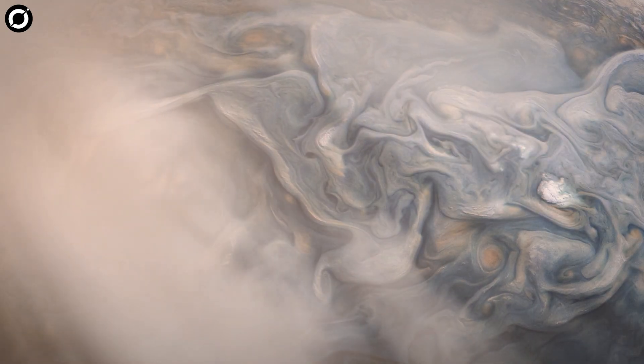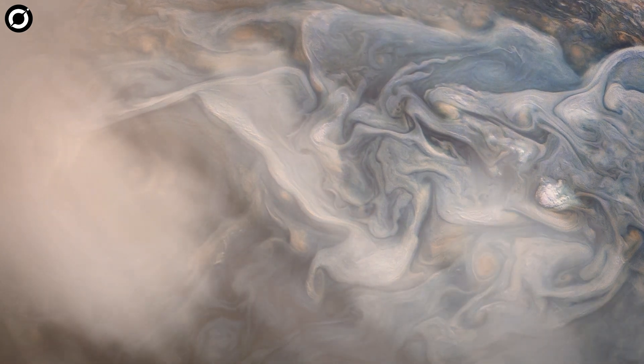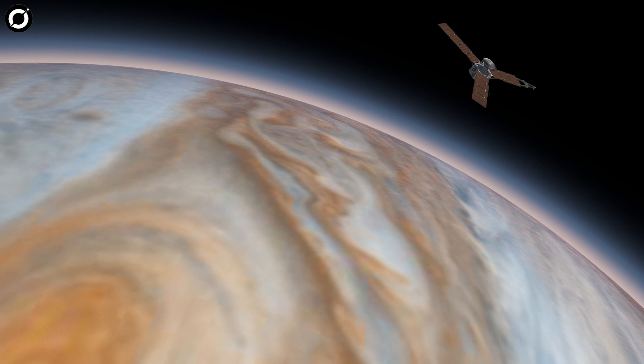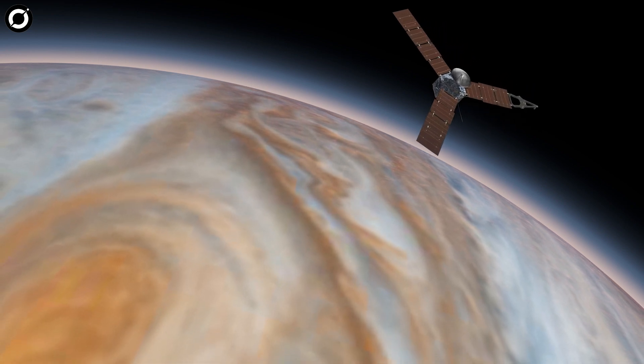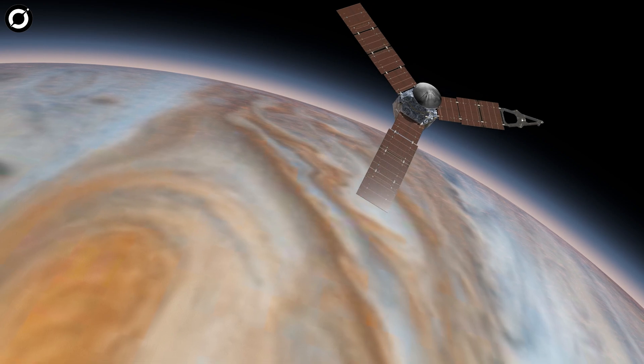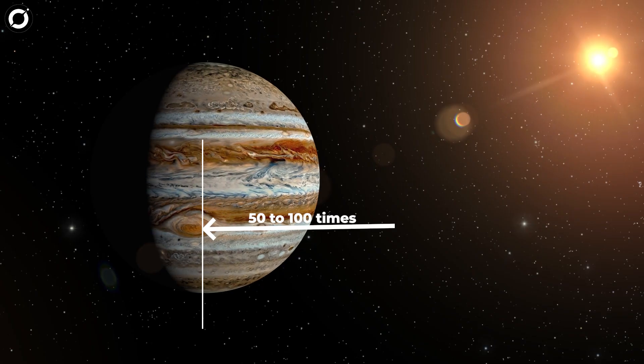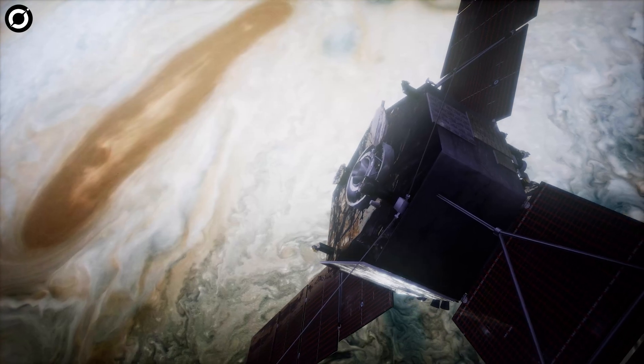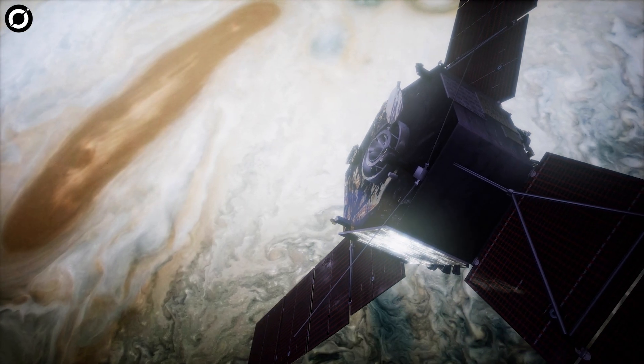A high-pressure storm that has been brewing on Jupiter for hundreds of years. In 2017, observations by NASA's Juno spacecraft found that the root of the Great Red Spot extends 50 to 100 times deeper than the deepest ocean on Earth, and it has no plans of winding down any time soon.